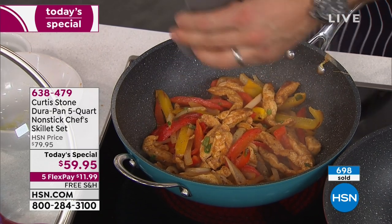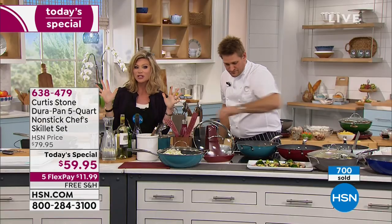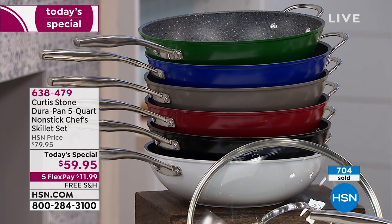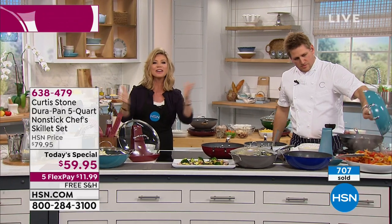If you want the hunter green, we're already in limited quantities in that color. We have a lot of new customers — welcome to HSN. It really is fun here. We have award-winning chefs with us. We're going to head out to our phones.